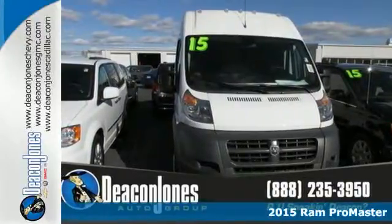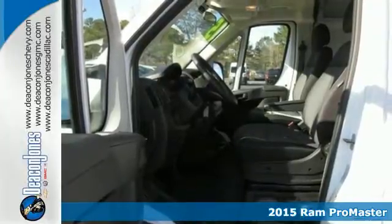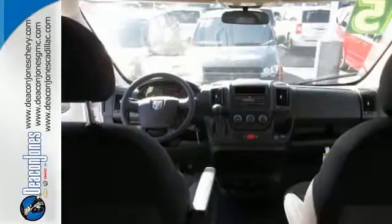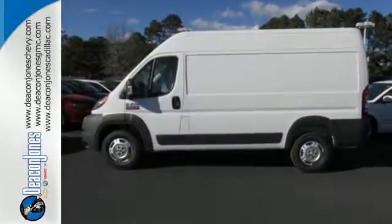It's a 2015 Ram Promaster. This is a top choice for businesses on the go. It has impressive cargo capacity and is easily accessible with a rear split swing door that opens up 260 degrees, nearly folding flat to the side of the van.